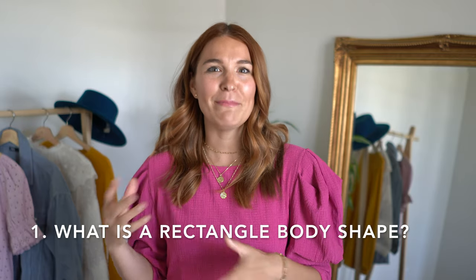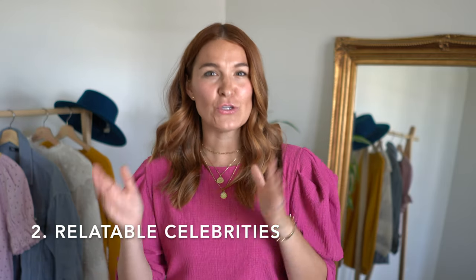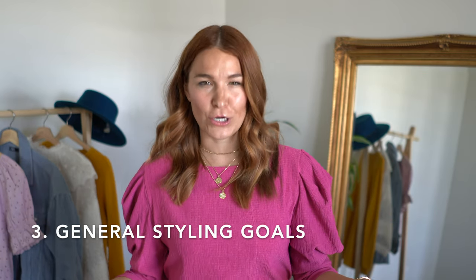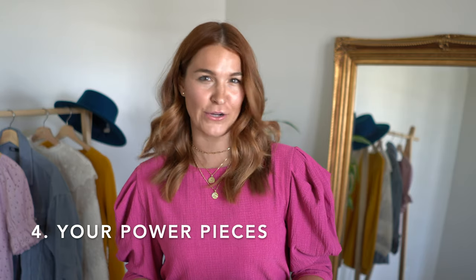We are going to talk about what it means to have a rectangle body, different celebrities who share your same body shape so that you can figure out what they're wearing. We're also going to talk about some general styling goals, and most importantly, what clothes are going to fit and flatter your body shape and which ones you should be avoiding.